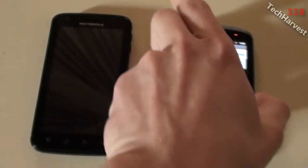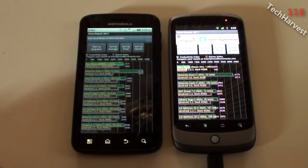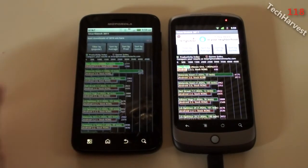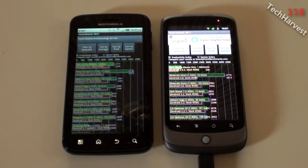As you can see, there's quite a difference between the phones. It's about 1,800 higher on the Atrix in productivity and about 1,700 higher in the games index. The Nexus One is plugged in because the battery was dead, which is why the screen is brighter on it than the Atrix, which is running off battery power.